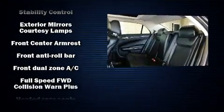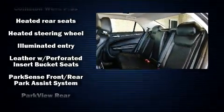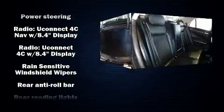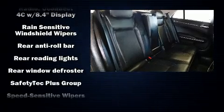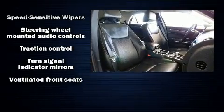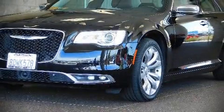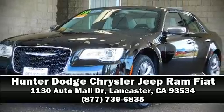Chrysler also prioritized safety and security by including brake assist, an emergency communication system, and four-wheel disc brakes with ABS. This vehicle has achieved certified pre-owned status by passing a comprehensive certification process, including a rigorous 125-point inspection. Please don't hesitate to give us a call.